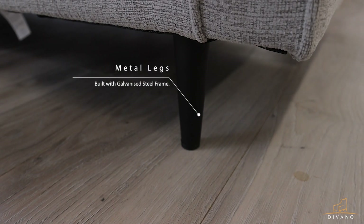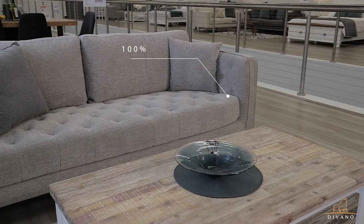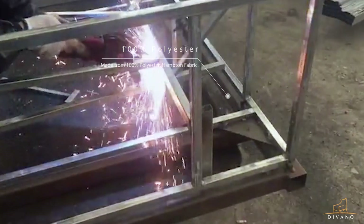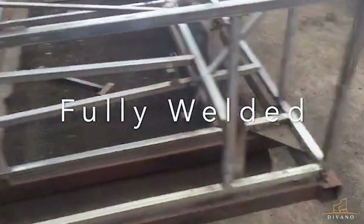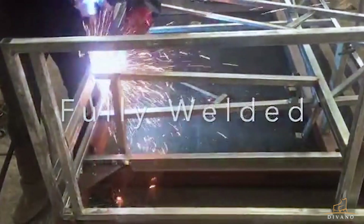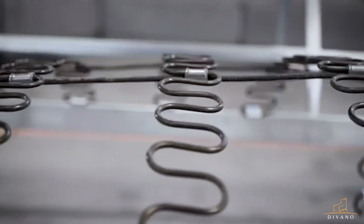Legs made from steel in a powdered black color. Created from Hampton fabric, this lounge is made from 100% polyester. The frame is made from durable galvanized steel to withhold any weight.